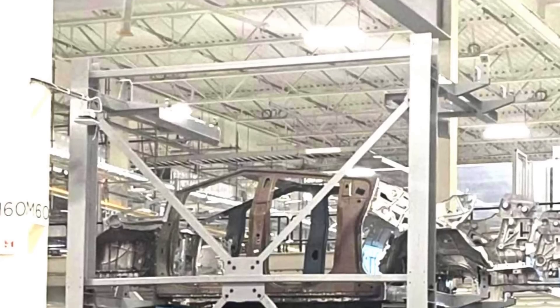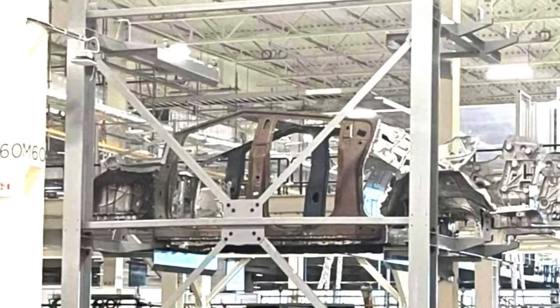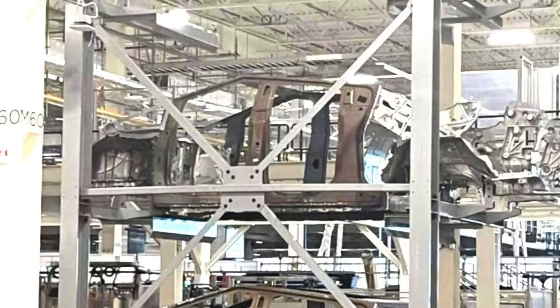And now, an image of a couple of Tesla truck bodies in white has been leaked. It was first posted on social media, but has since been deleted from the original site.